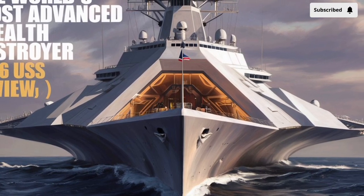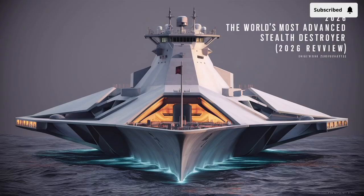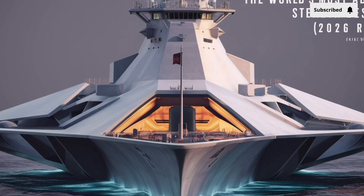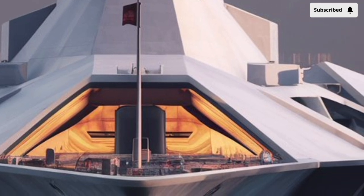Measuring around 610 feet in length and displacing roughly 15,600 tons, the Zumwalt dwarfs traditional Arleigh Burke class destroyers. It was engineered for stealth, versatility, and multi-mission capability, blending cutting-edge design with advanced combat technologies.